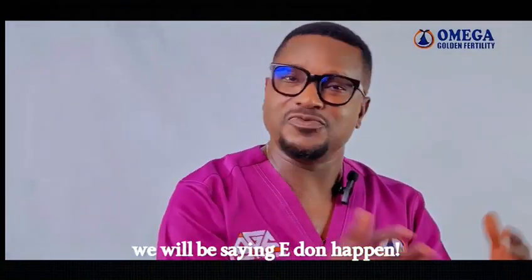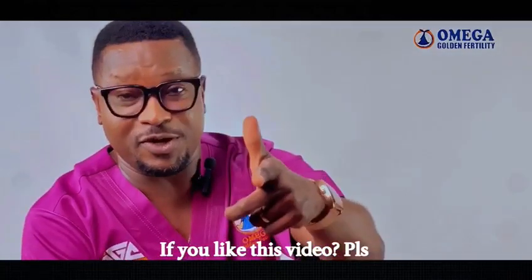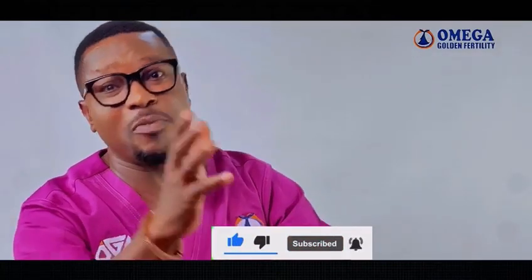And 14 days down the line, we will be seeing the result. If you like this video, please subscribe and click the notification button to get more from us.